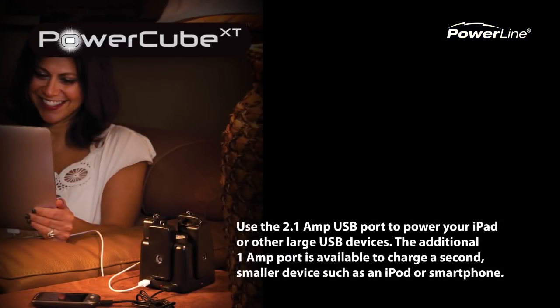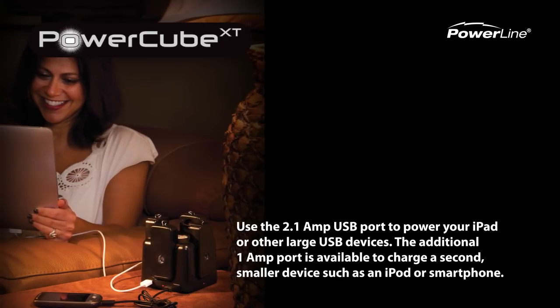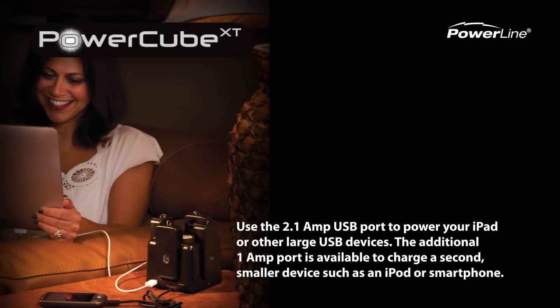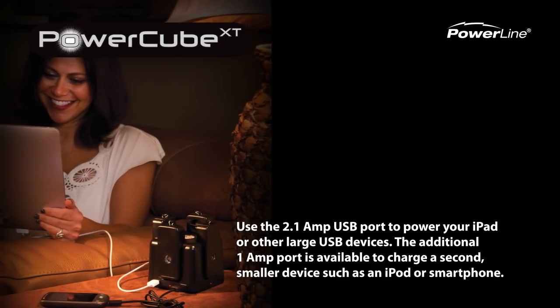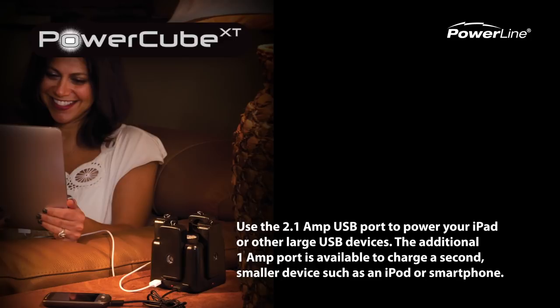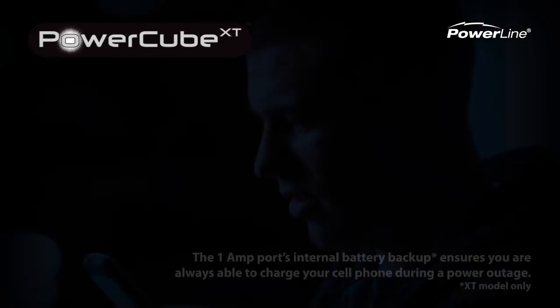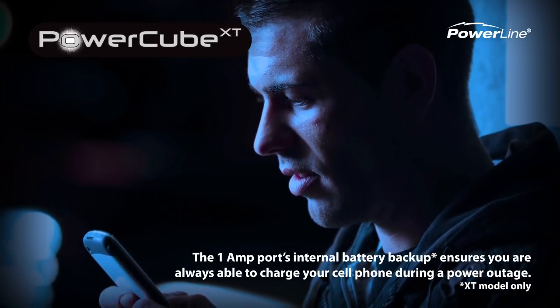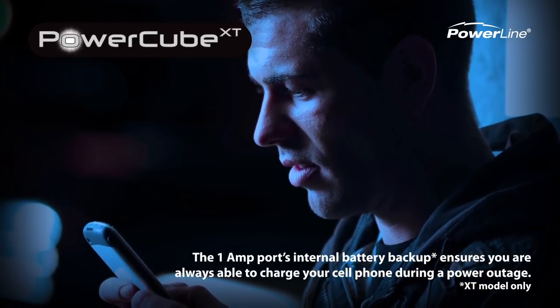Use the 2.1 amp USB port to power your iPad or other large USB devices. The additional 1 amp port is available to charge a second smaller device, such as an iPod or smartphone. The 1 amp port's internal battery backup ensures you are always able to charge your cell phone during a power outage.